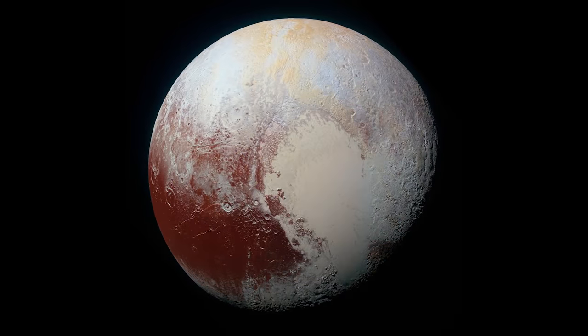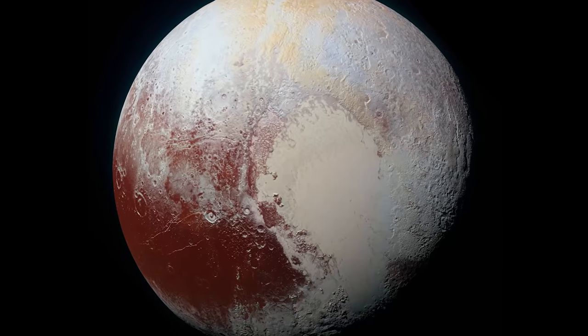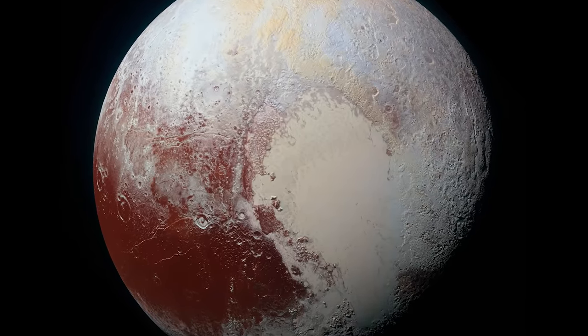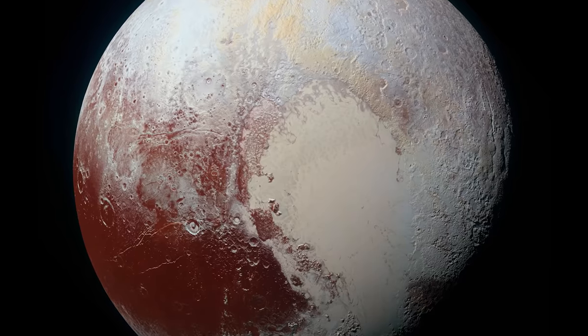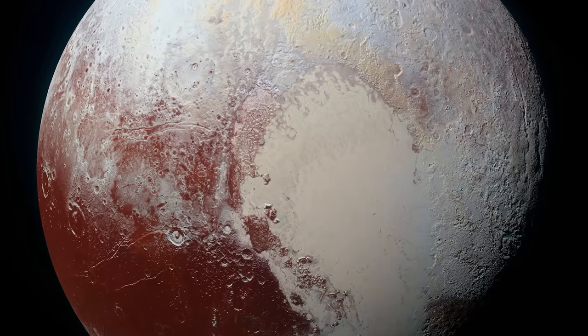While we wait for these missions to go ahead, NASA's New Horizons probe has been exploring Pluto and has found some rather strange things, including skyscrapers made of methane ice. Click here to see what we actually found when we reached the distant former planet.